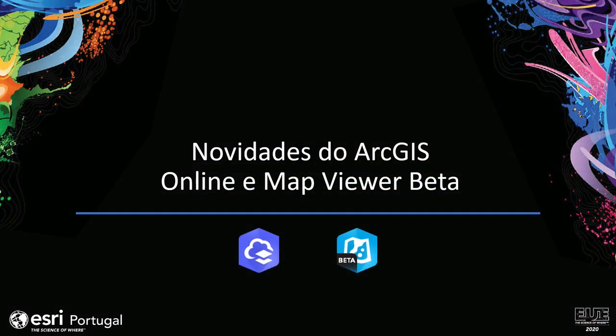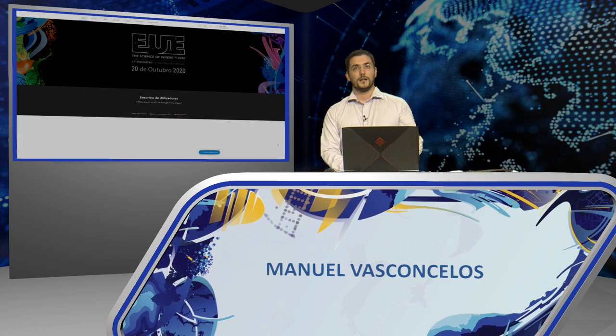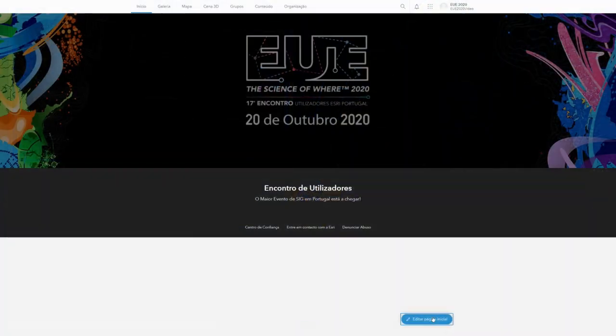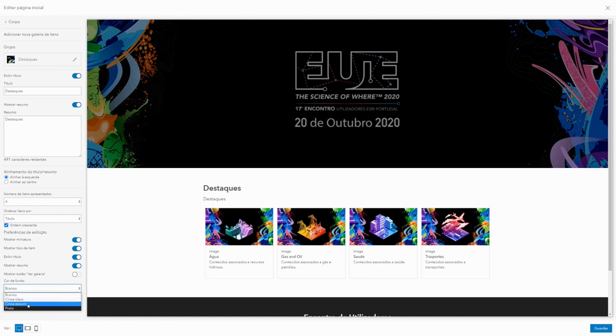Your work is stored in ESRI's cloud infrastructure according to rigorous security and privacy standards. This solution is updated regularly. I bring you some of the news in the most recent update. Before this new update, configuring the entry page required navigating between various pages in a rather impractical process. One of the novelties of the most recent ArcGIS Online update is the ability to configure your organization's homepage quickly and intuitively.